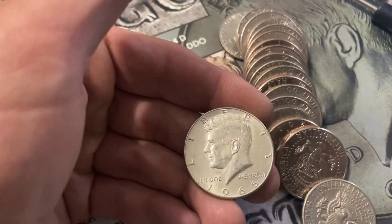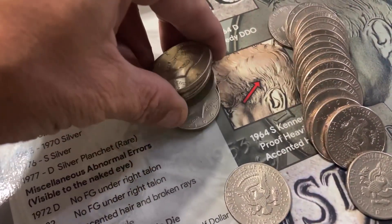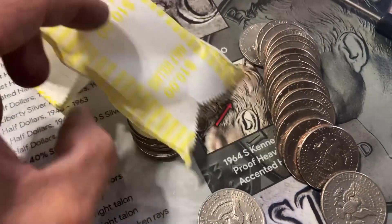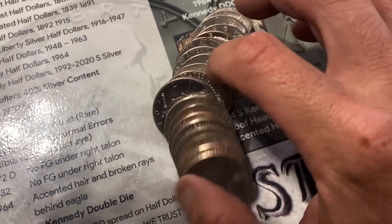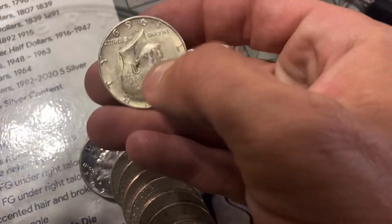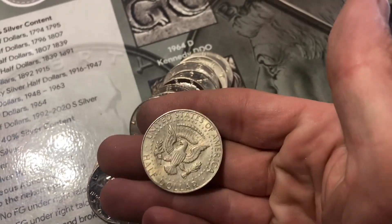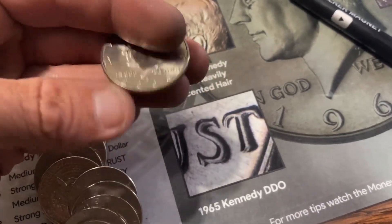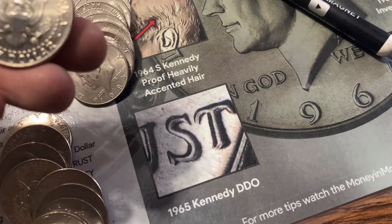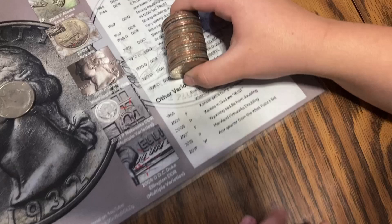A 1966 Philadelphia 40% — all right, we'll add it to the nice silver stack. This is a good box so far. A 1969 out of Denver, 40 percent. And the first NIFC of the box — 2006 out of Denver with a mintage of about two million.